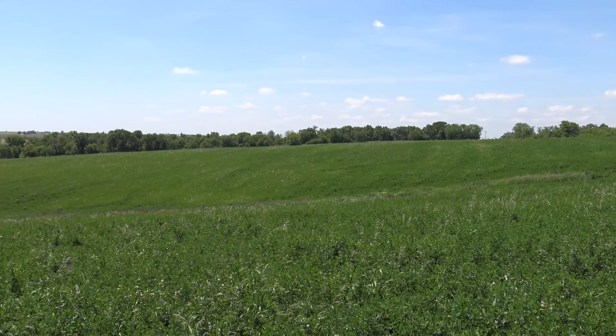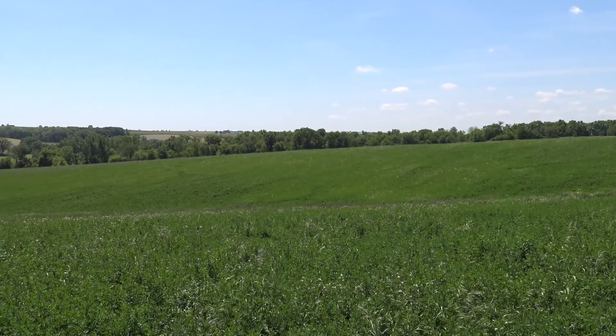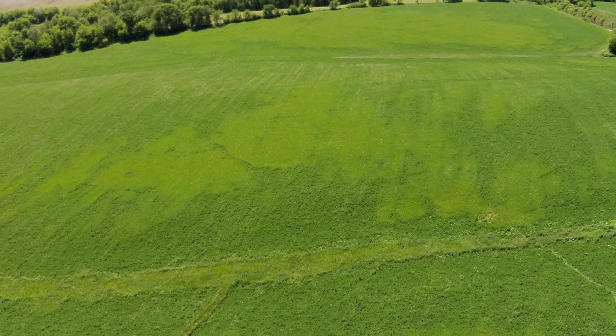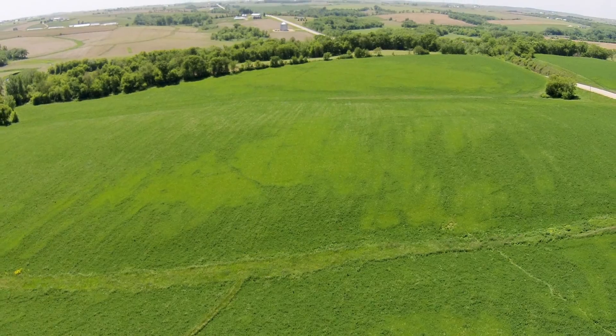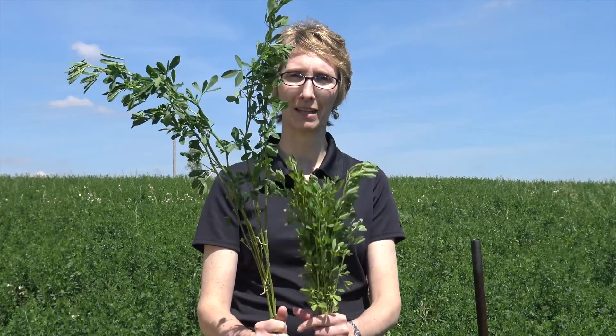One of the challenges we have with assessing sulfur deficiency in alfalfa is that sometimes it's obvious and sometimes it's not so obvious. You can see on that hillside that there are patches where the alfalfa is noticeably more yellow and maybe a little bit shorter. Where it shows up really is in the contrast where you can see areas that are noticeably taller and greener. Looking at some of the plants we've pulled from the good and bad areas of this field - both sets were cut at the soil surface.